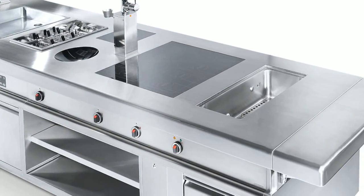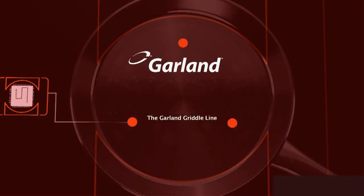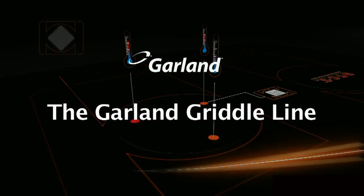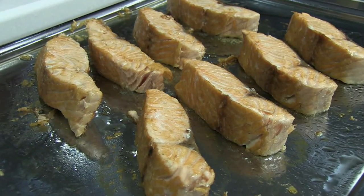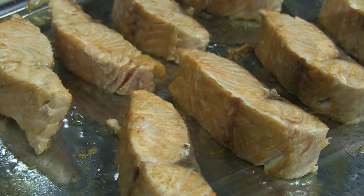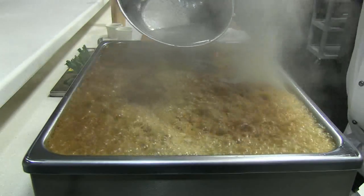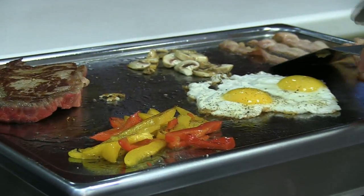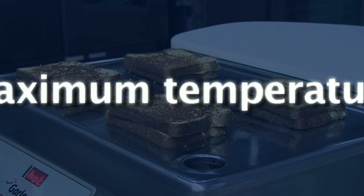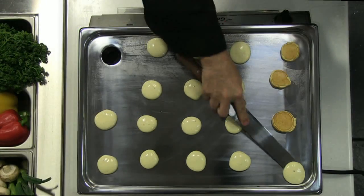When it comes to innovative uses for induction, nowhere is Garland's innovation more evident than with the only commercially available induction griddle. Those familiar with traditional griddles know they are notorious for taking a long time to heat up to temperature — slow to recover and rarely delivering consistent temperature across the surface. Garland induction griddles are anything but traditional. Imagine a griddle that reaches maximum temperature in under three minutes with absolutely consistent temperature across the entire surface.